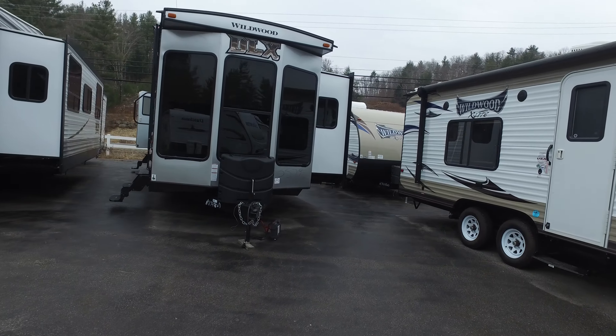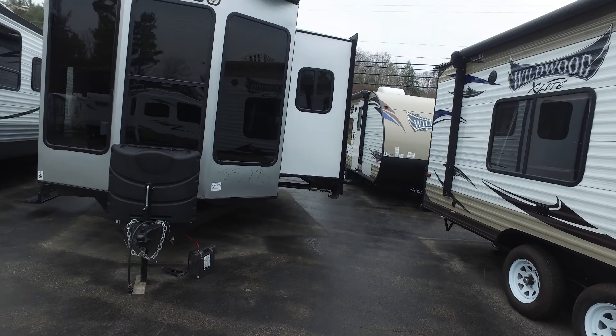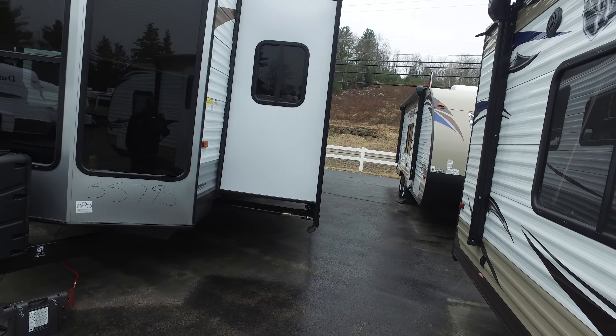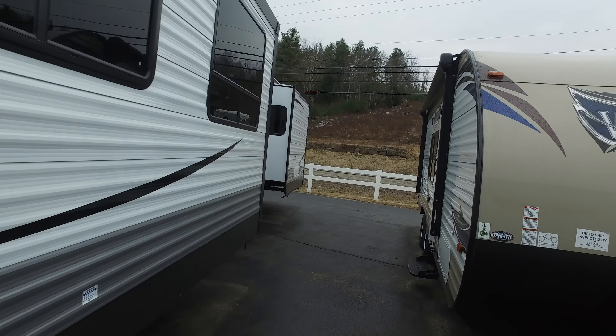Hey guys, it's Jeff Wood with Cold Springs RV. We're bringing you the Wildwood DLX model 353 FLR. This is approximately a 40-foot destination trailer by Forest River.